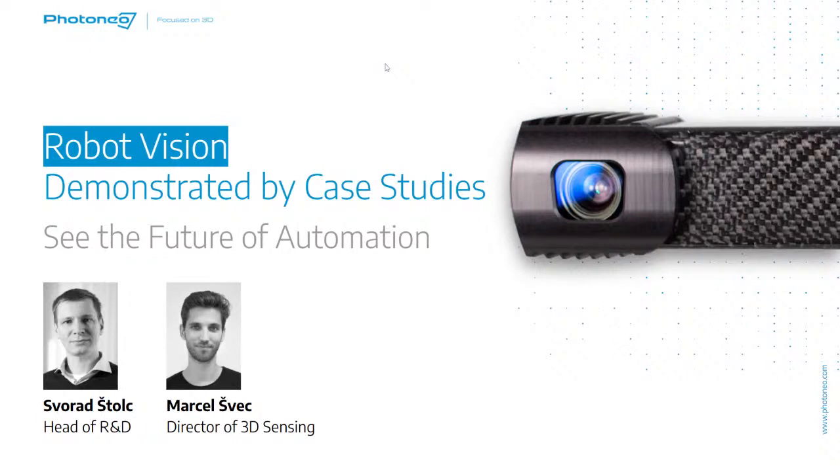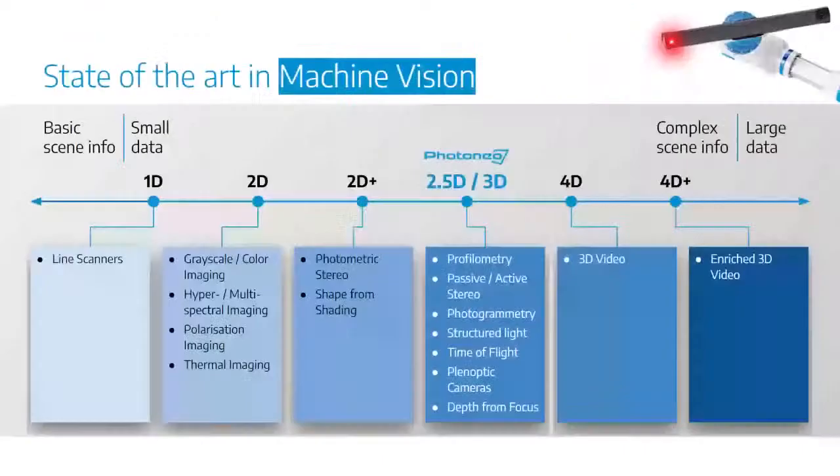Let me start with giving you an idea about the different methods and approaches in this domain. If we speak about depth sensing technologies, we have a broad range of methods — from 1D through 2D to 2.5D, 3D, 4D, and 4+ D. There is a really large variety of methods that can deliver this type of information, but not all of them are actually applicable in the domain of robotics.